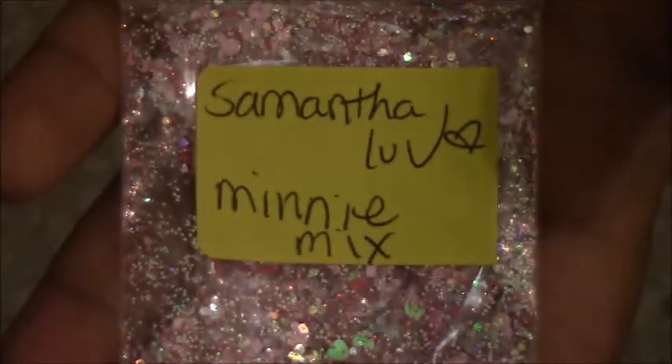The next one is called a Mini Mix and it's a very pretty, pretty pink. In here there are Mickey heads and bowls — everything pretty and pink, holographic of course, with white glitter. Very good job with that one.